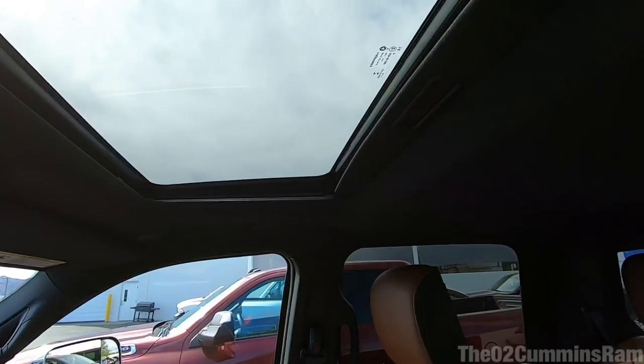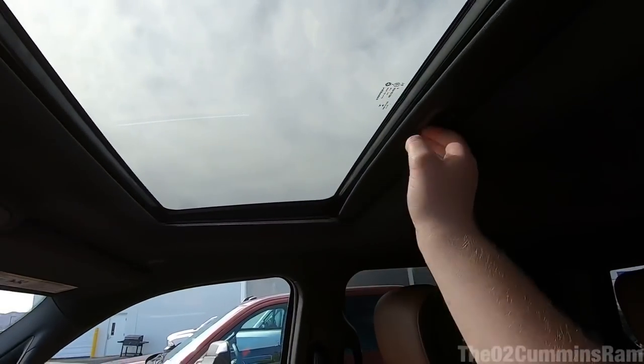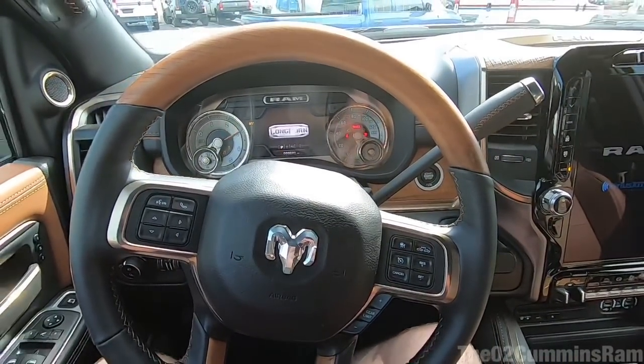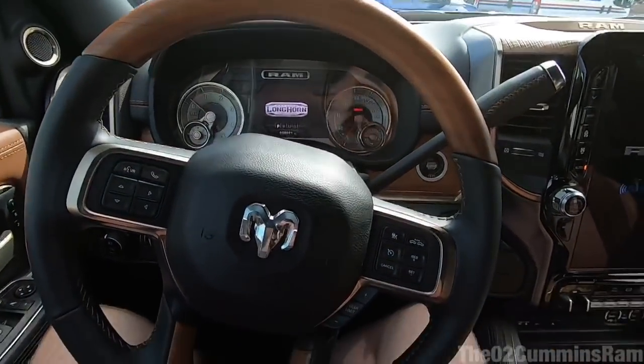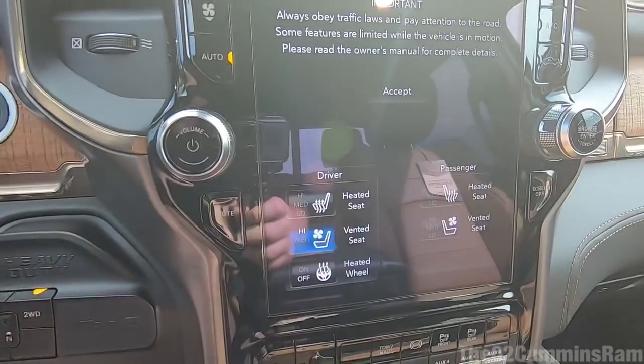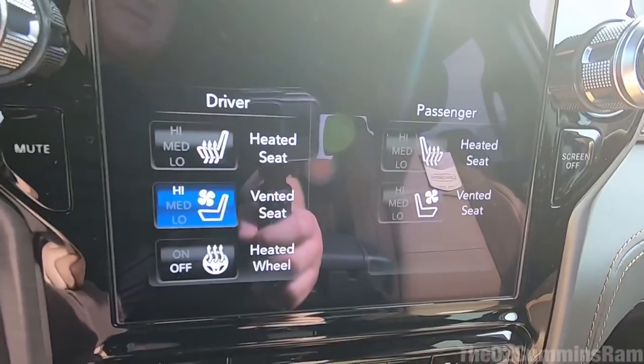One thing they did not carry over from the 1500s is the panoramic sunroof — you can still get this sunroof, but not the panoramic version. Me being a little taller, I actually like trucks without the sunroof. And of course you've got that 12-inch screen, which makes the truck look futuristic and feel really high end. Starting up the Cummins diesel — it's extremely quiet — and I've got my nice cooled seat there.